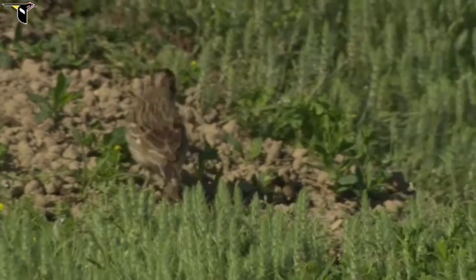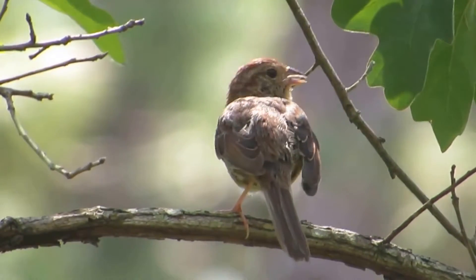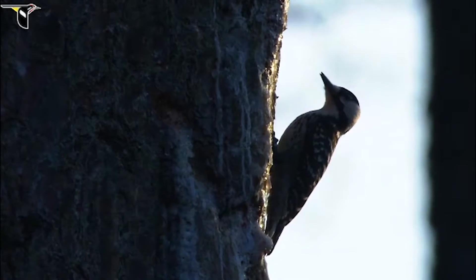Grassland songbirds, Henslow sparrows, Bogman sparrows, tree cavity nesting birds, red-cockaded woodpeckers, pileated woodpeckers — some things that a lot of folks don't think about.